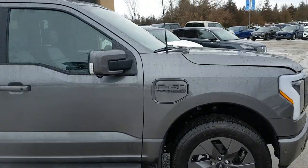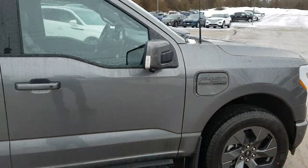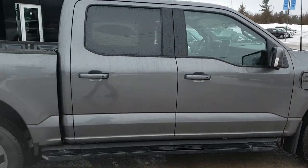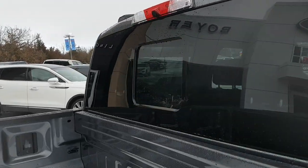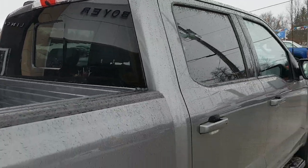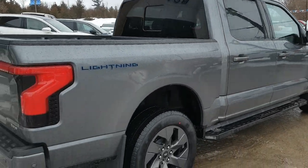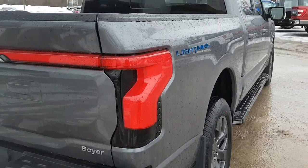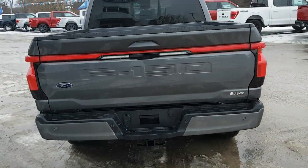Coming around to the side, you can see the branding — this is a Lariat Lightning, so it's the 510A package Lariat, which is really nice. Coming around to the back of the truck, you do have that power sliding rear glass window with defrost. Like all Lightnings, it's a super crew cab with a five-and-a-half-foot bed, with the Lightning branding and that light bar going across the rear.